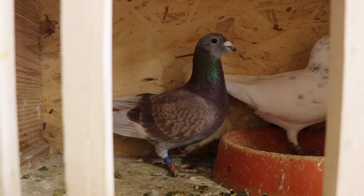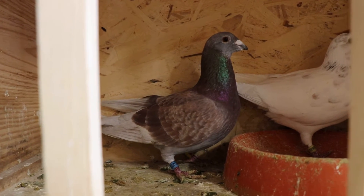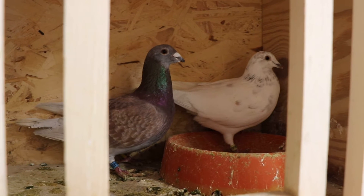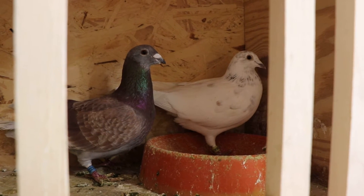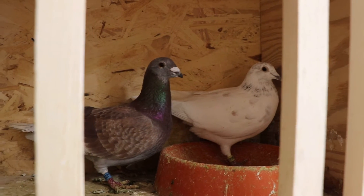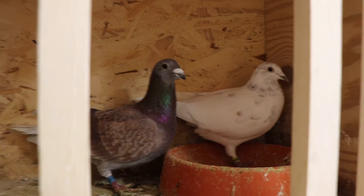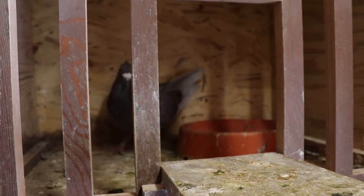Down the list, I have two birds — again chosen purely on performance. He is a multiple top-10 position bird with a 350-mile win. She is a multiple top-10 position pigeon with a 500-mile win. A perfect pair there — we'll see what they give us.